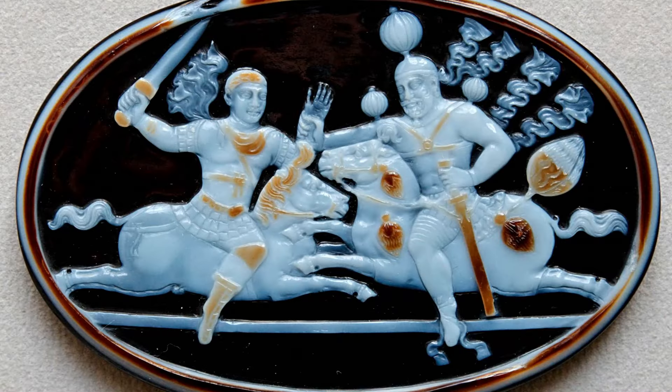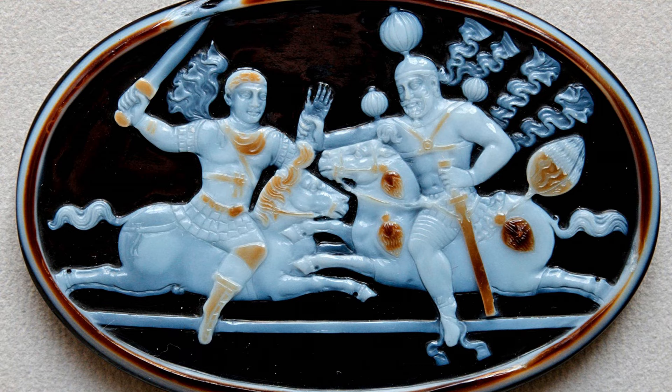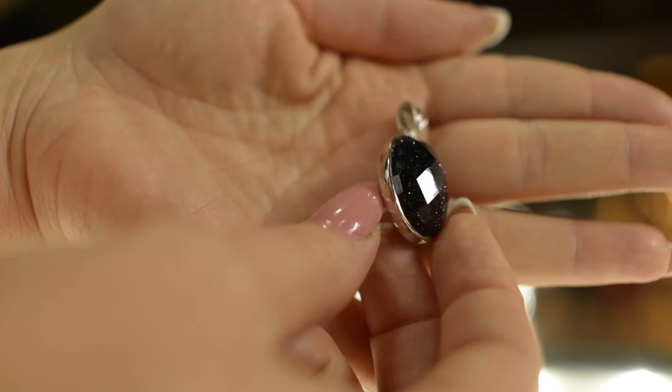Another old carved onyx depicts the battle between Shapur the First, the Persian king, versus Valerian. If you know Persian-Roman war history, you know that Valerian was heavily defeated. In Iran there is an old carving in the mountains showing Valerian on his knees in front of Shapur the First.